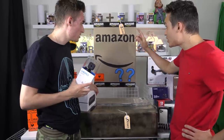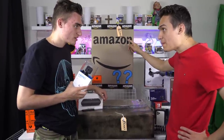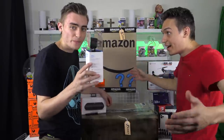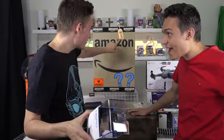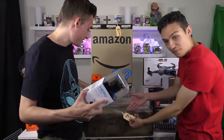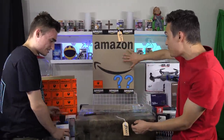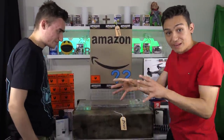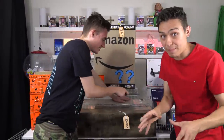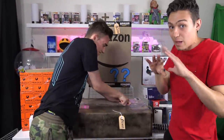I reckon we should open the $2,000 box in the next video and verse it against an eBay mystery box of the same value. So we'll open the $5,000 one now and save this one for our next video — Amazon versus eBay mystery box. That would be crazy.